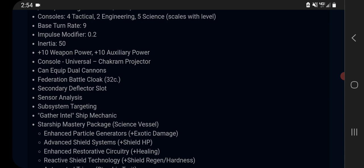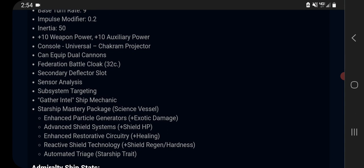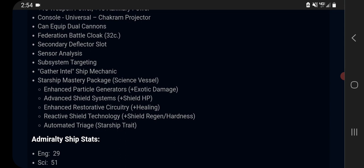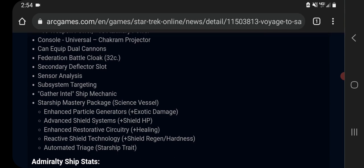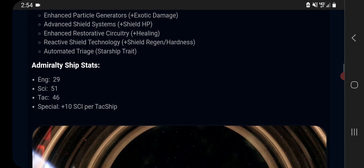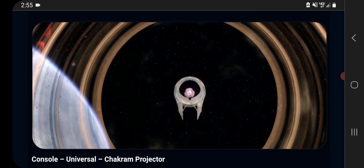The universal console, the Chakram Projector, looks really neat. If there's anything on this ship I would be looking forward to or possibly buying it for, it would probably be the console. It creates a pet that follows you around for 45 seconds, going to the nearest target and doing some kinetic damage and a kinetic damage debuff. We did have a ship before that made a big bubble that did the same thing, and that ended up not really going anywhere, so maybe a big area-of-effect kinetic debuff isn't necessarily going to be that big of a deal. It does make a giant ring like the ring of Saturn supposedly, which is a pretty cool looking effect.